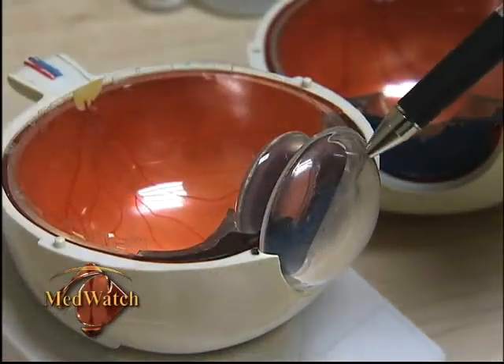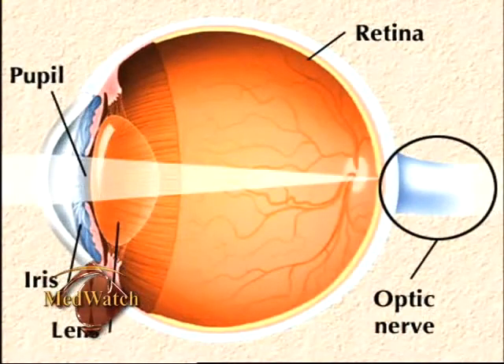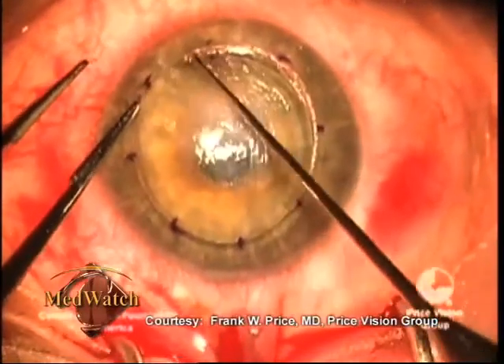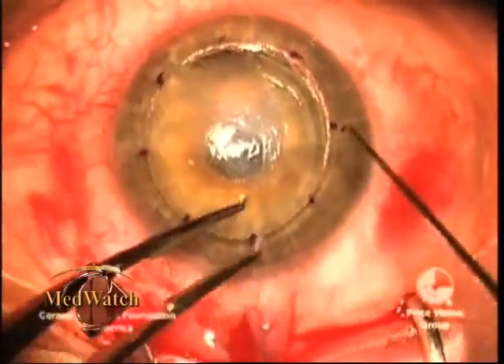The cornea is often called the window of the eye. When light strikes the cornea, it bends it onto the lens. The lens then focuses the light onto the retina, and that starts the translation of light into vision. A cornea transplant is a surgical procedure which replaces a disc-shaped portion of an impaired cornea with a piece of a healthy donor cornea.